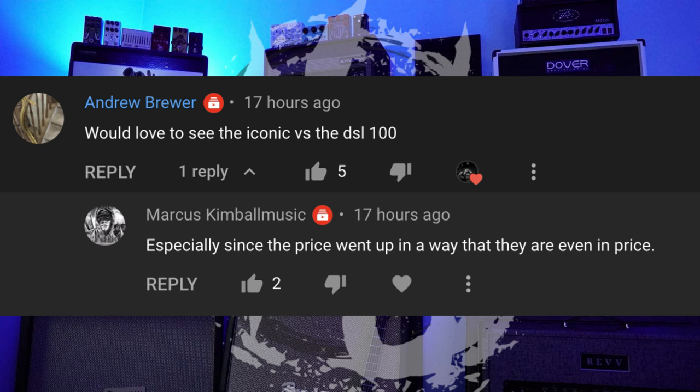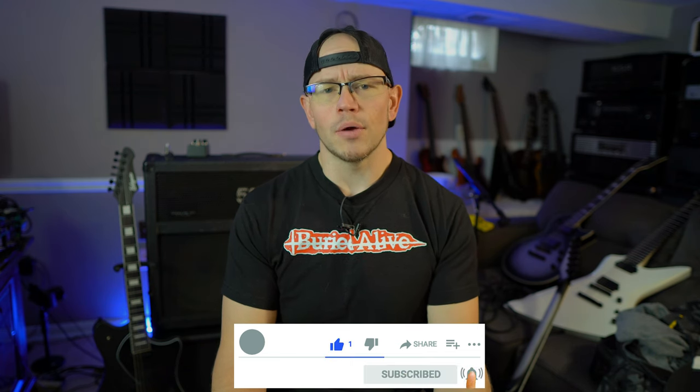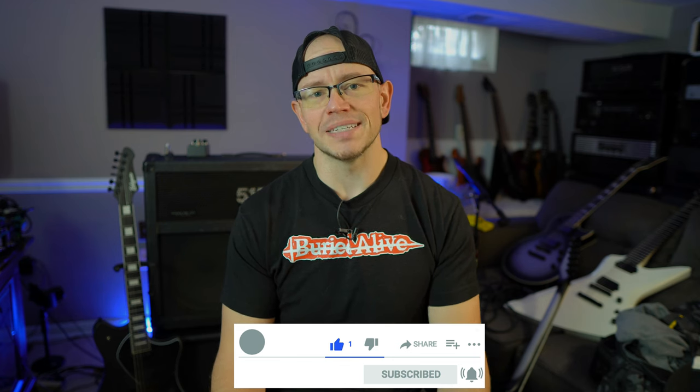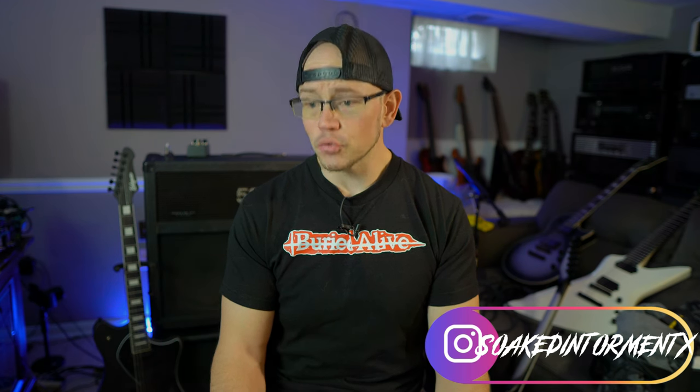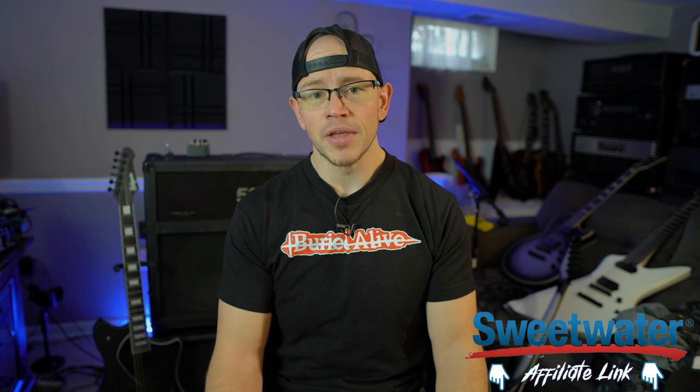First comment comes from Andrew Brewer, who asks: can you do a DSL 100 versus Iconic? Both amps are in the same price range — would be great to hear the difference between the two. Thank you, Andrew. I originally was going to do a lot more content with the Iconic to really put it through its paces, but here we are about two weeks later and everybody seems extremely tired of hearing about it.